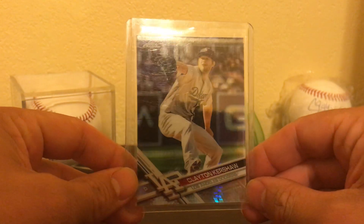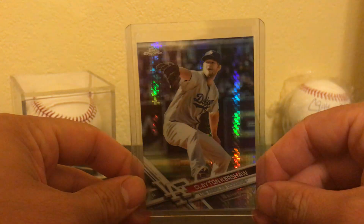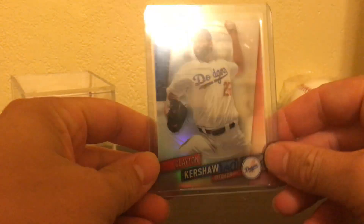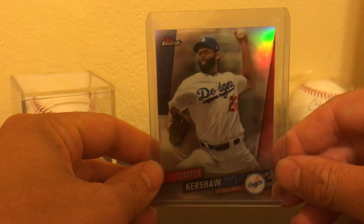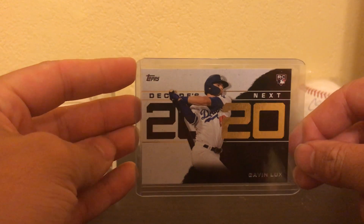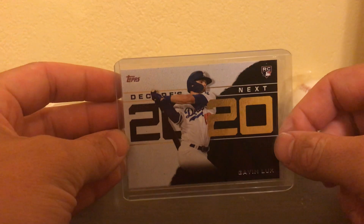Kershaw Prism Refractor. Beautiful card. This one's a Topps Finest Refractor, Kershaw. Gavin Lux, Decades Next 2020. I really like the look of these cards. I thought it was a pretty unique subset this year for Topps.